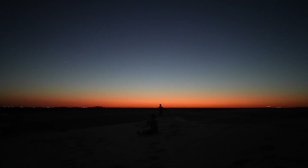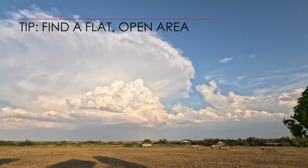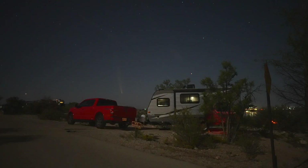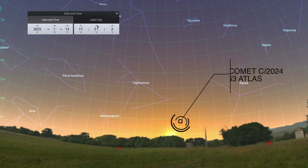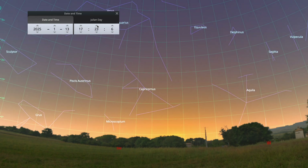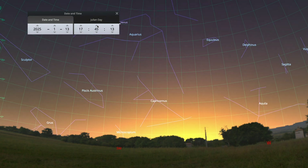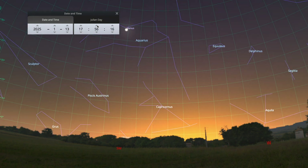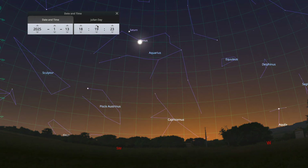It'll be a tricky one right on the horizon, so look for a flat area free of trees and other obstructions. Your first potential chance to see G3 will be on January 13th, immediately after the sun sets in the southwest — for us, that'll be around 5:45 p.m. It'll be pretty tough to spot with the sky still very bright, and only a 10-minute window until the comet also dips below the horizon.